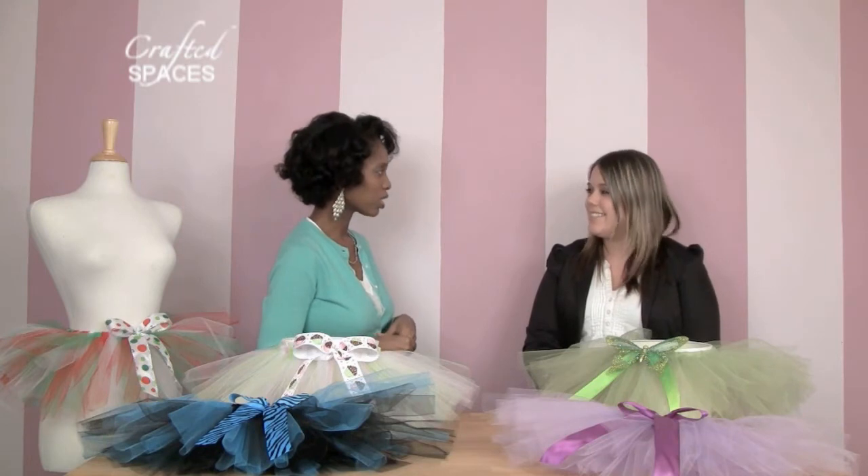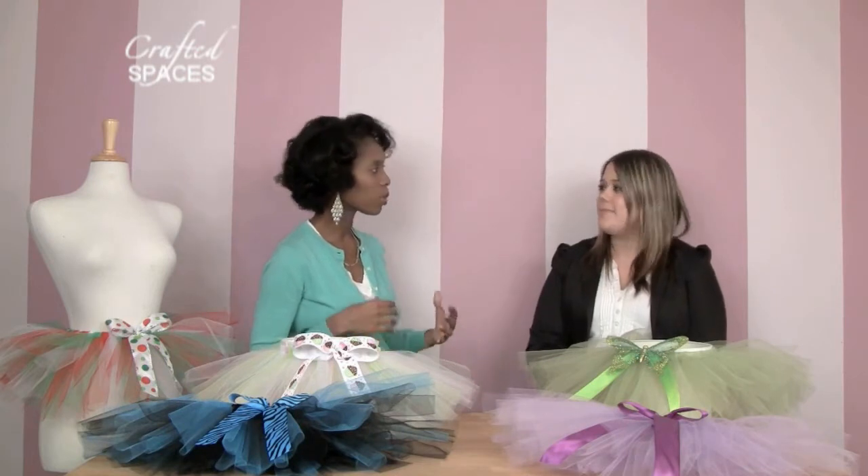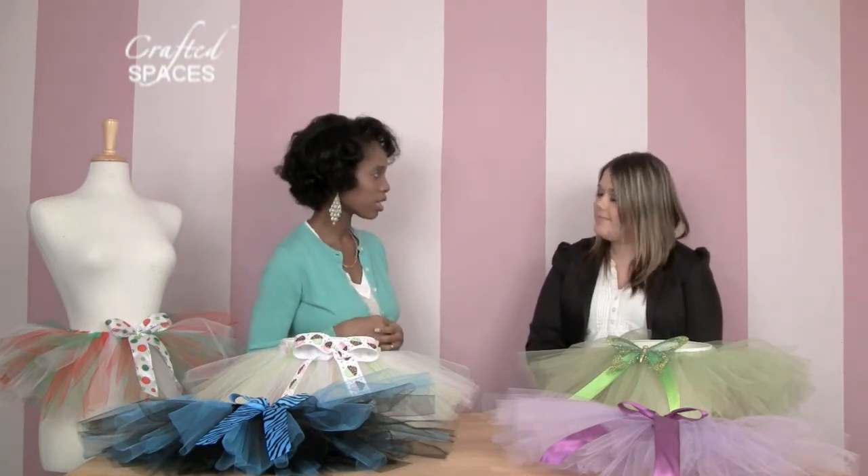I'm really glad you were able to join us here at Crafted Spaces. I believe some of the things that you do — you do photography as well as the tutus. And today you wanted to share with us a little bit more about these really cute items. So I guess what I wanted to find out, and some of the ladies and gents out there might want to find out as well, is a little bit more about what Trendy Tutus does.